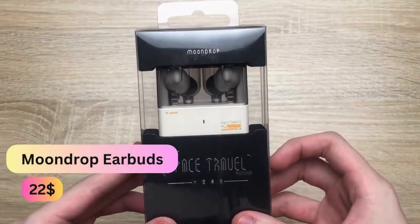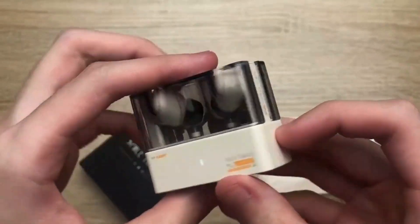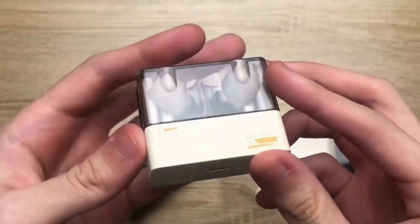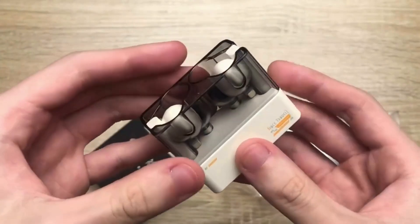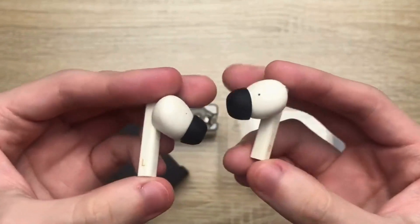The Moondrop Space Travel TWS earbuds represent cutting-edge technology in portable audio. Featuring Bluetooth 5.3 connectivity, these true wireless stereo earbuds deliver a seamless and stable connection for an immersive listening experience.